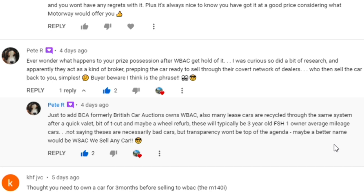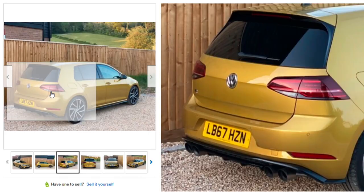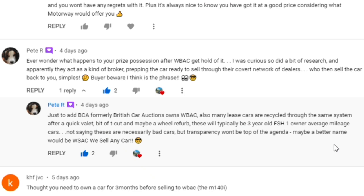I checked on eBay today and saw an Akrapovic-equipped Golf R - I'll put it on screen. It was starting at around £21,000, a seven-speed 7.5 in Turmeric Yellow with about 80,000 miles. That's quite a good price. Do your homework and know what your car is likely worth. For some people a car is just a piece of metal, but for others it means an awful lot - you build your life around it sometimes.